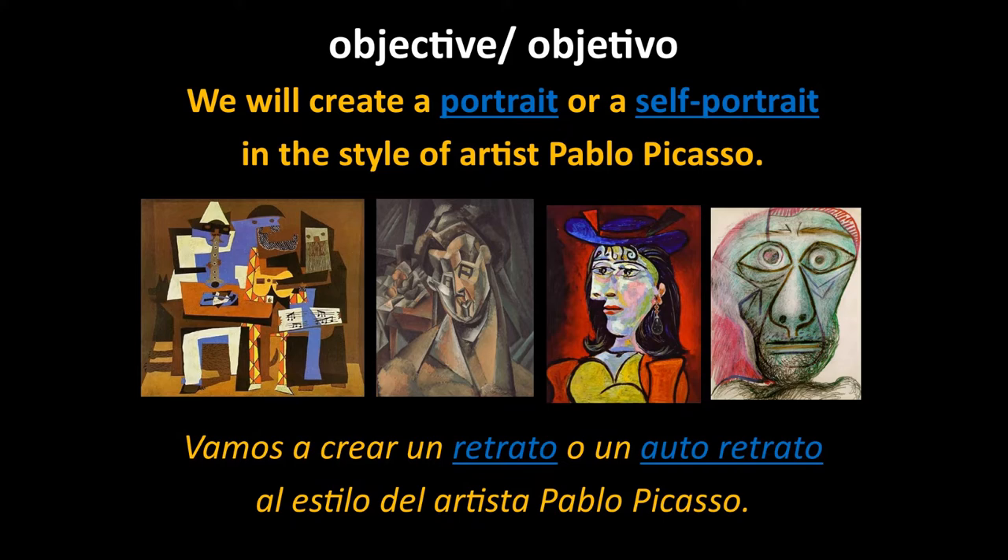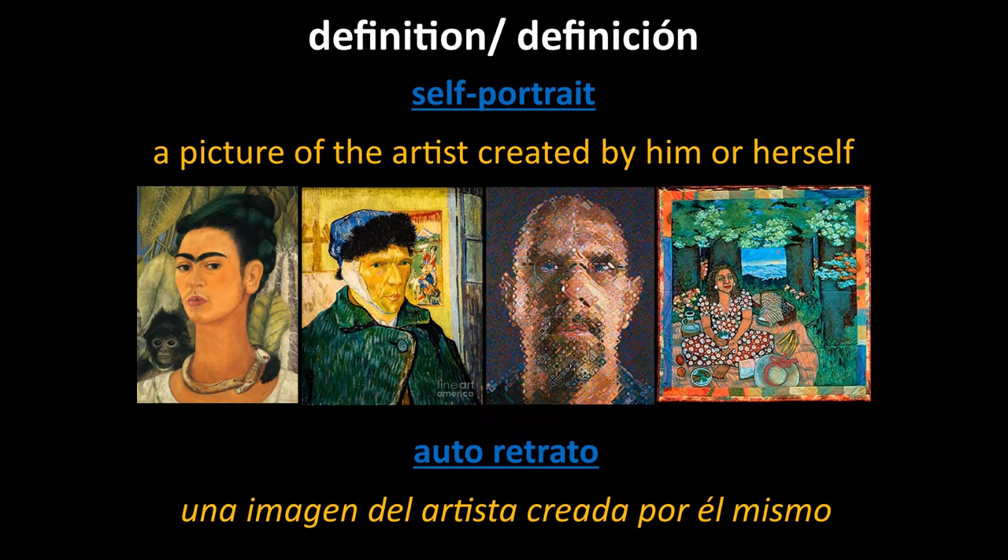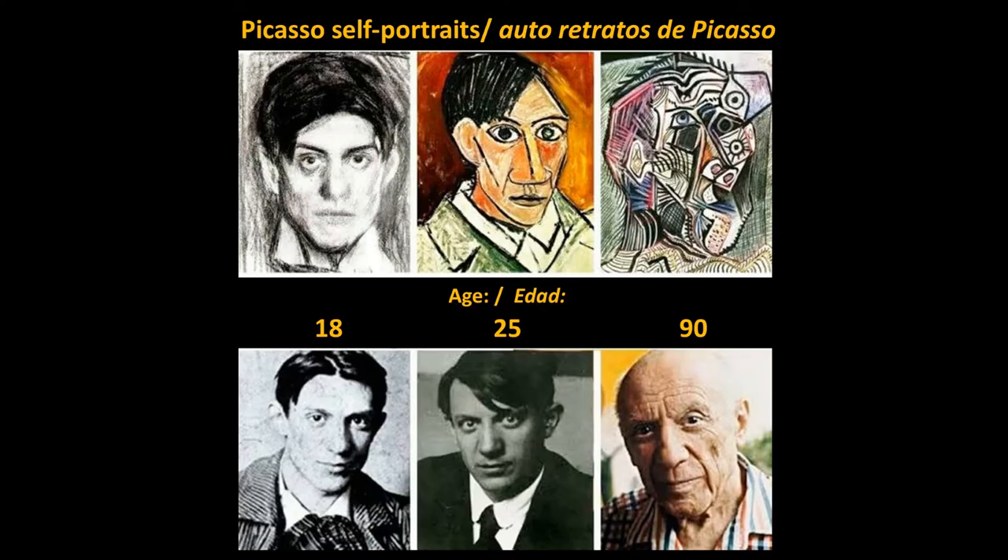So here's our objective. Aquí está nuestro objetivo. We will create a portrait or a self-portrait in the style of artist Pablo Picasso. Vamos a crear un retrato o un autorretrato al estilo del artista Pablo Picasso. A self-portrait is a picture of the artist created by him or herself. Un autorretrato es una imagen del artista creada por él mismo o ella misma. Here we see some self-portraits Picasso created in realism, cubism, and what I like to call Picassoism. You'll be choosing the style you would like to do your portrait or self-portrait in.